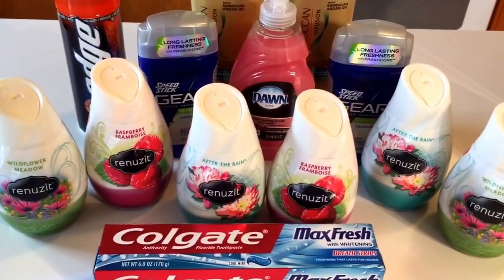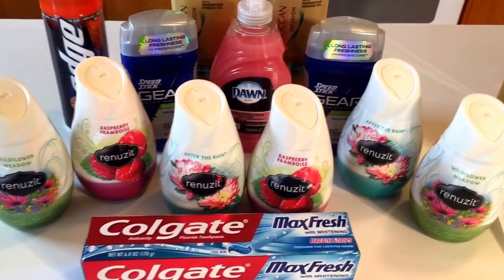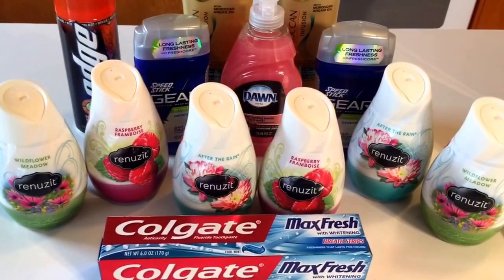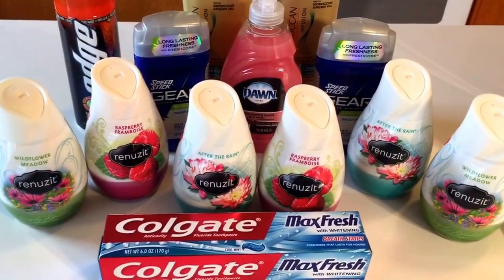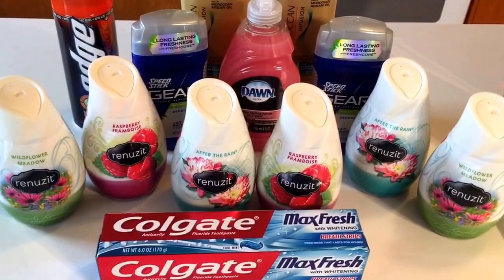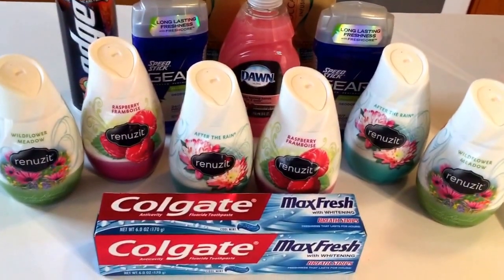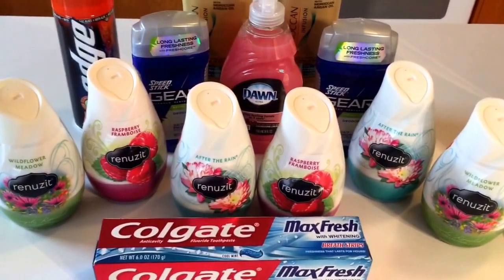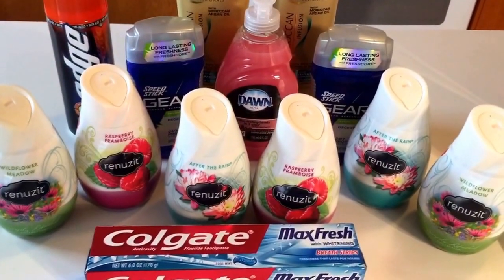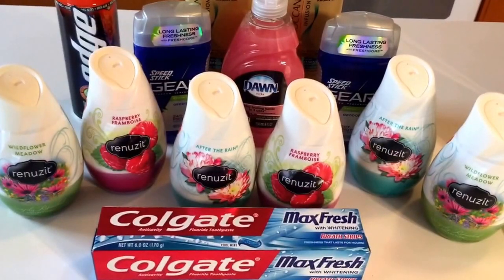The Renew-It Air Fresheners are also a great deal. They're on sale for $0.88 this week. Last week at the CVS coupon machine, I got a $1.50 off any $5 Glade Renew-It gel purchase. In order to reach that $5 requirement, you have to purchase $6 worth. When you purchase $6, there is a Red Plum printable coupon for buy three, get three free. Use that Red Plum coupon along with the CVS coupon and you'll pay only $1.14 for six, or $0.19 per air freshener. If you don't have the CVS coupon and just use the buy three get three free, you'll pay $0.44 per air freshener — still 50% off the sale price.